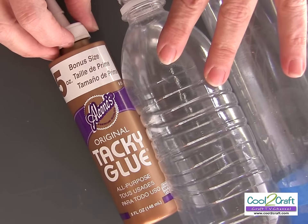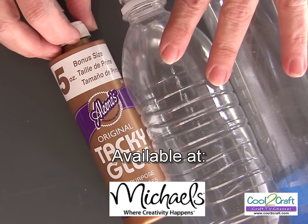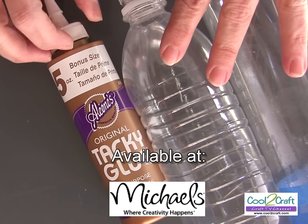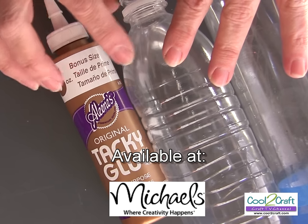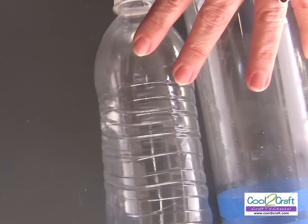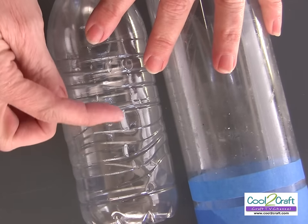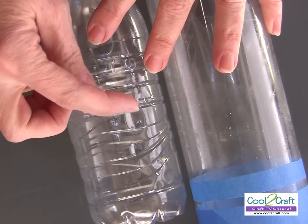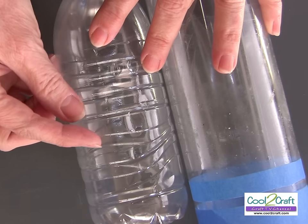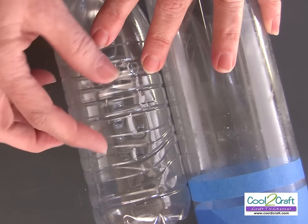To make these spun bracelets, I'm using Aleene's Original Tacky Glue. It's an all-purpose glue, but I love it because of the flexibility, and the plastic water bottles definitely are flexible. Choose your water bottle by the size of your wrist — the smaller ones are for a smaller wrist. If you wanted a bigger one, you'd have to add to it, cut your pieces and add to make it bigger.